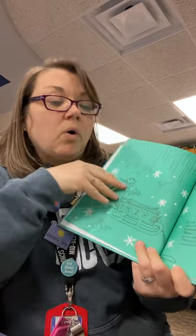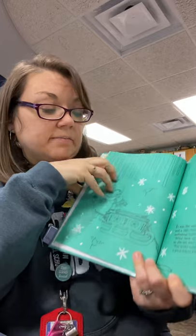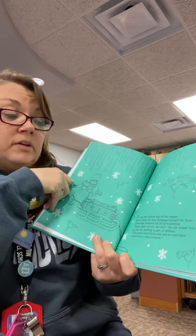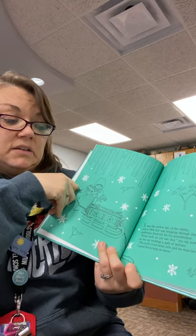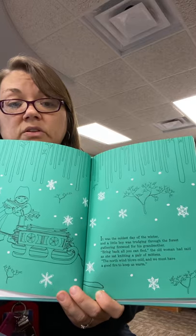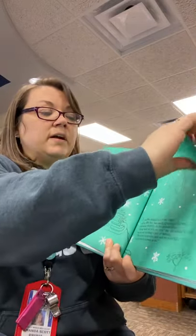It was the coldest day of the winter, kind of like today, right? It's so cold outside. And a little boy was trudging through the forest, gathering firewood for his grandmother. Bring back all you can find, the old woman had said, as she sat knitting a pair of mittens. The north wind blows cold, and we must have a good fire to keep us warm. So they're going to build a big fire to keep them warm, so he's got to get some firewood.